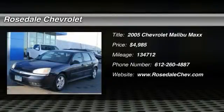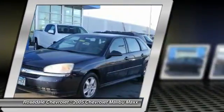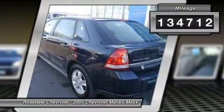The 2005 Chevy Malibu — a combination of performance and fuel economy. The Malibu is a great commuting car and is priced below $5,000. This vehicle has less than 135,000 miles.